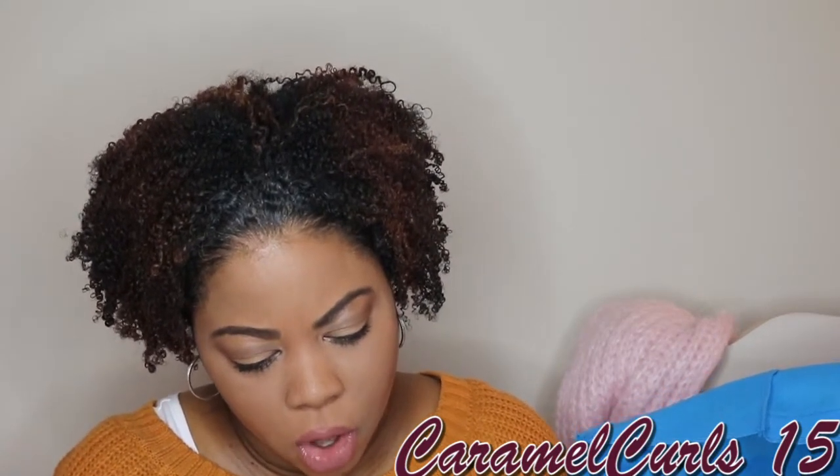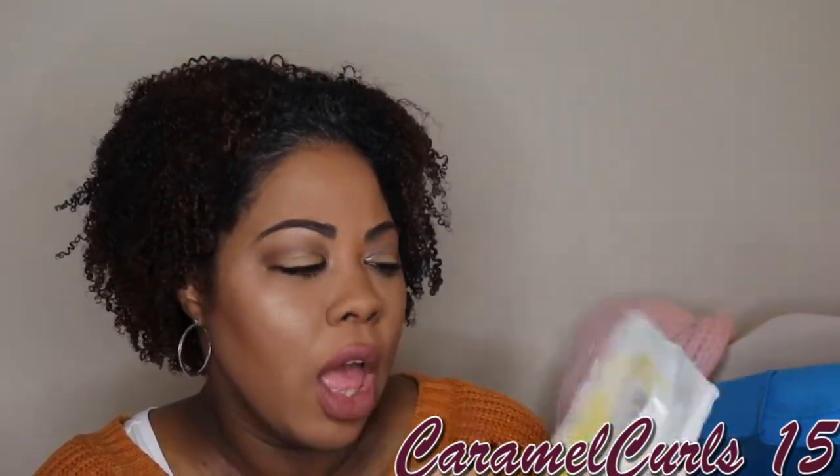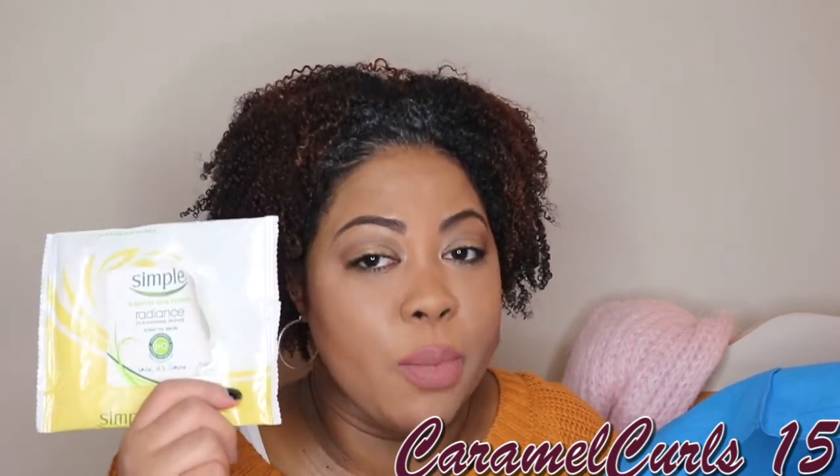Continuing on, I have the Simple Radiance Cleansing Makeup Remover Wipes. These were okay — they weren't as good as the ones I tried a while ago. I may repurchase these depending on if they're on sale or if I have a coupon. But my favorite makeup remover wipes are the Aveeno Wipes and the Neutrogena Wipes, though those are a lot more expensive.